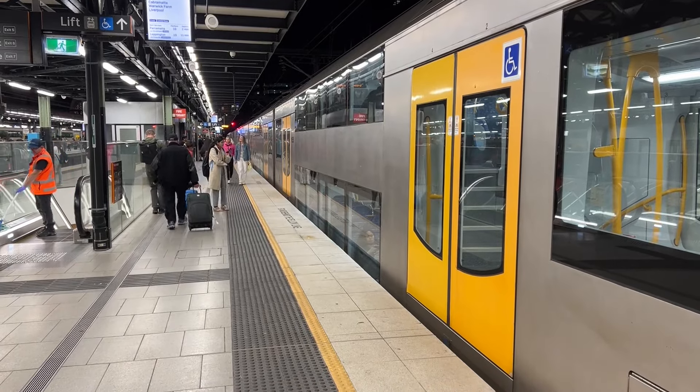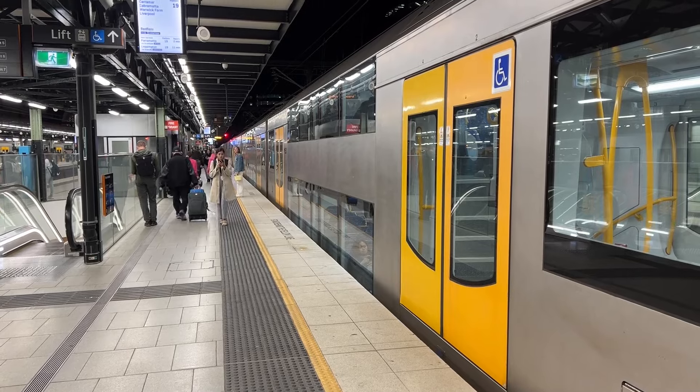Smoking is not allowed in this station or on trains. Thank you.